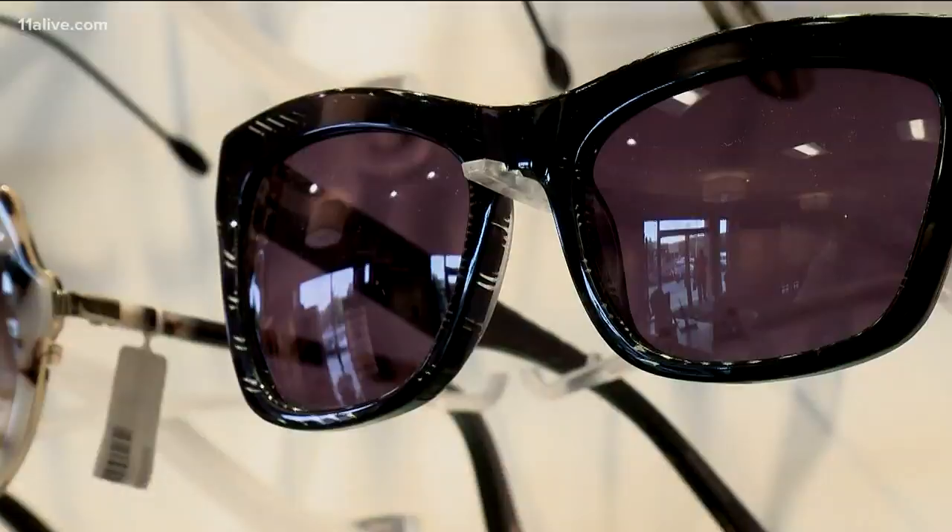Dr. Ross says if your must-have sunglasses are not labeled, there's really no way to tell if they can protect your eyes.